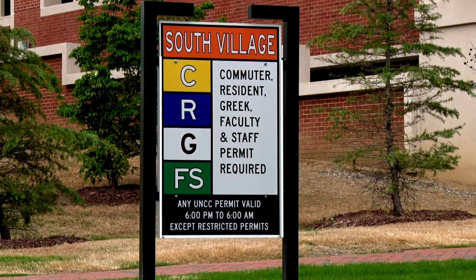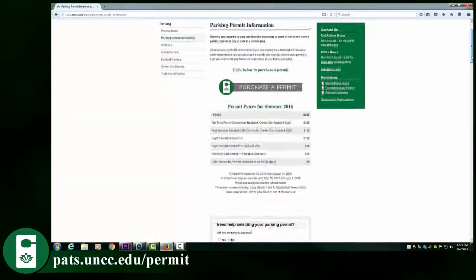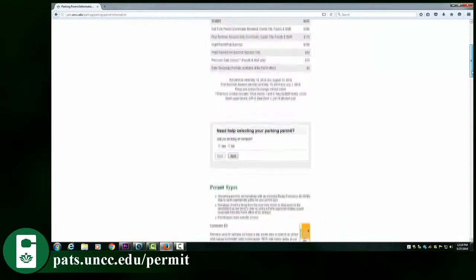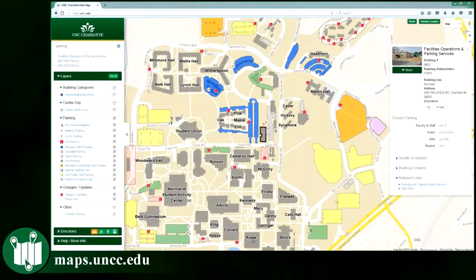There are also night permits for use after 3 p.m. and 2-day permits. See the PATS website for a list of pricing of permits and information that shows where each permit allows you to park. You can also refer to the parking map at maps.uncc.edu to see all locations and designations of lots and decks.